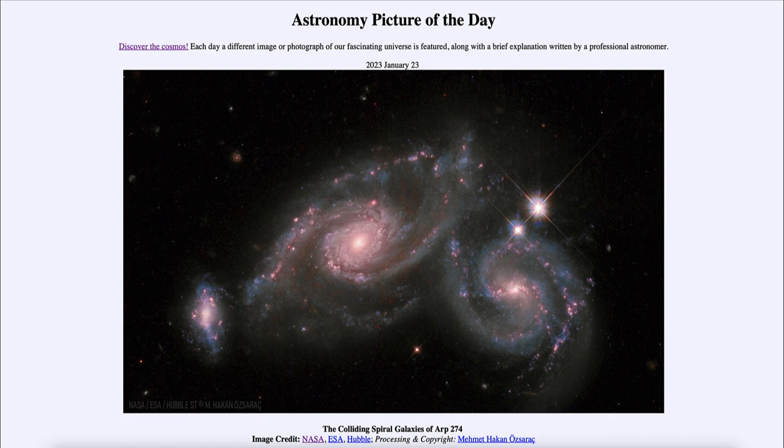So that was our picture of the day for January 23rd of 2023, titled 'The Colliding Spiral Galaxies of ARP 274.' We'll be back again tomorrow for the next picture, previewed to be 'A World Away,' so we'll see what that's about tomorrow. Until then, have a great day everyone, and I will see you in class.